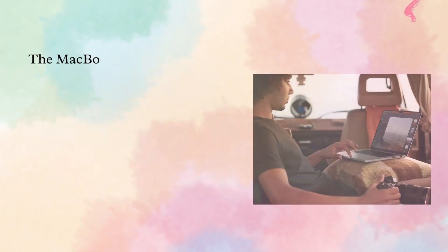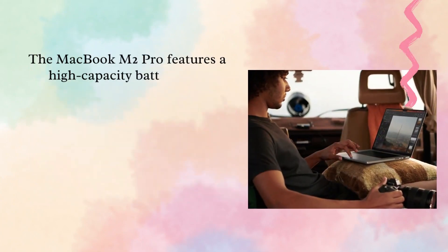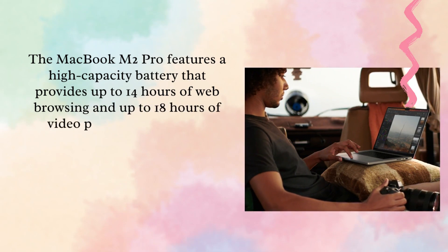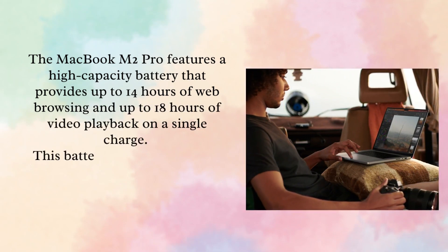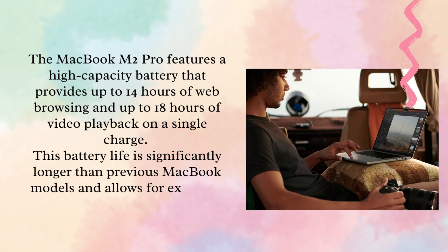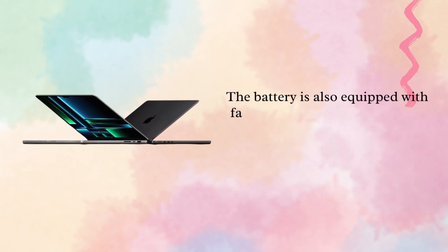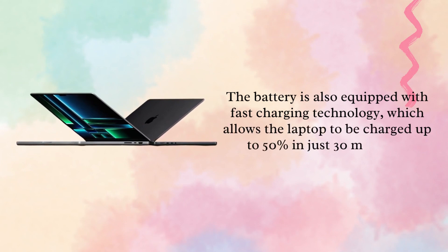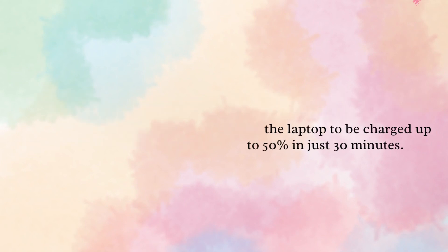The MacBook M2 Pro features a high-capacity battery that provides up to 14 hours of web browsing and up to 18 hours of video playback on a single charge. This battery life is significantly longer than previous MacBook models. The battery is also equipped with fast charging technology, which allows the laptop to be charged up to 50% in just 30 minutes.